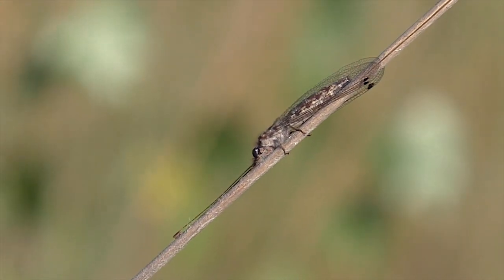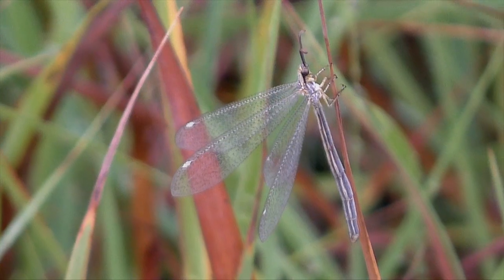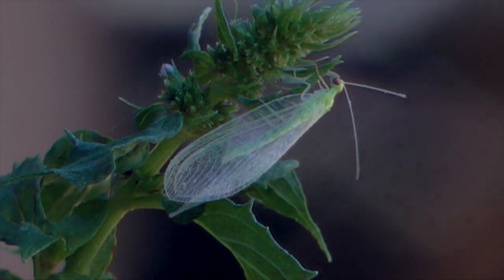Owlflies are strange, and they're not common in Kansas. They aren't really flies — more closely related to common predaceous antlions and lacewings.